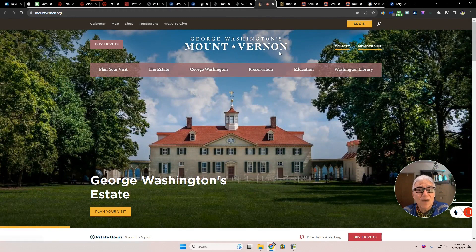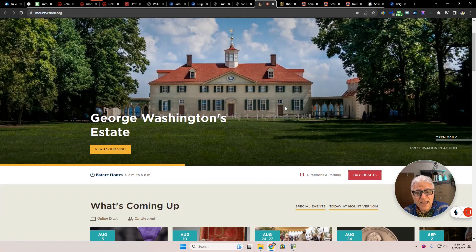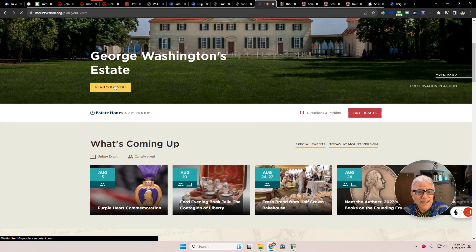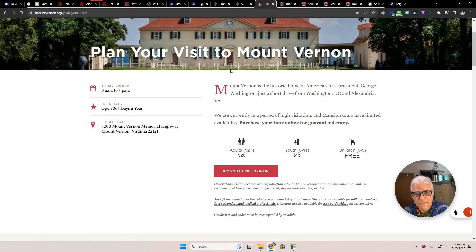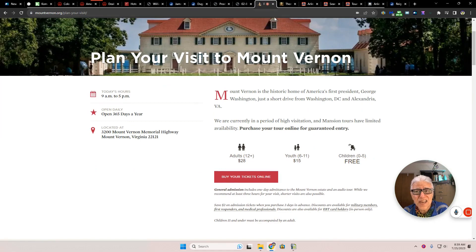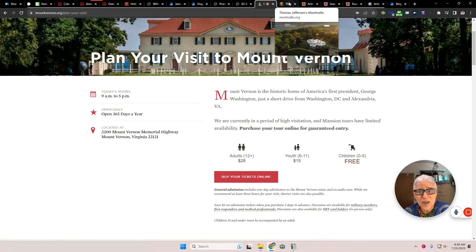George Washington's Mount Vernon is also in Virginia — this is the estate. You can plan your visit. Admission is $28 for adults, $15 for ages 6 to 11, and under that they are free. Free is good.